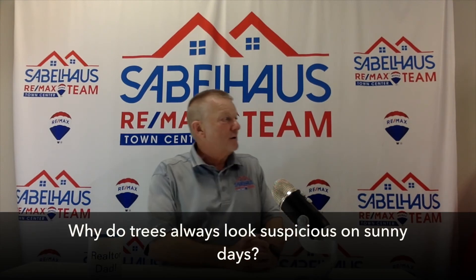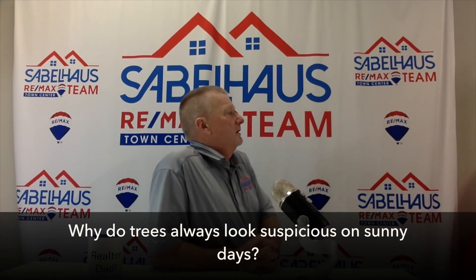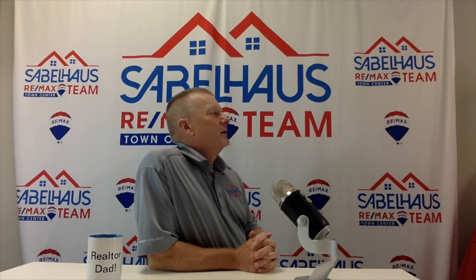So Lisa, why do trees always look suspicious on sunny days? — I have no idea. — They can be a little shady.